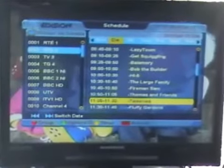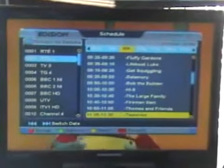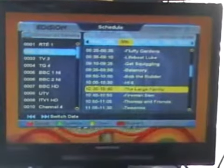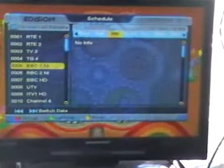To flick over to an upcoming day, simply use the arrow forward button. You can use next and previous to move a day at a time, and scroll down to move a program at a time. If we arrow back out of here we come back onto the channel list.